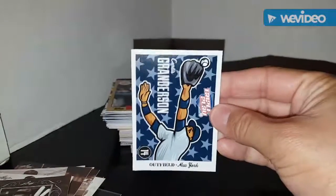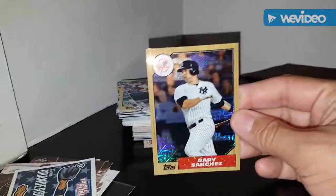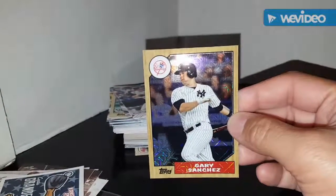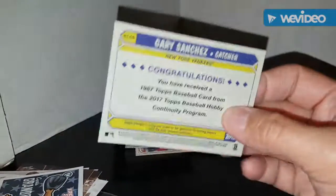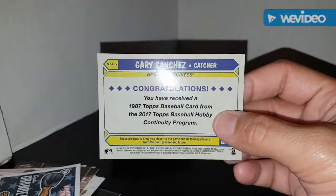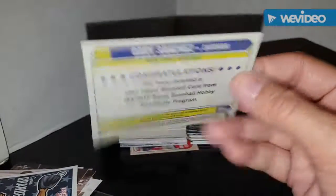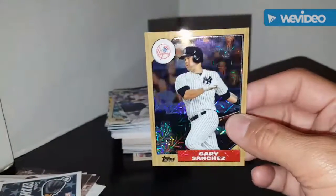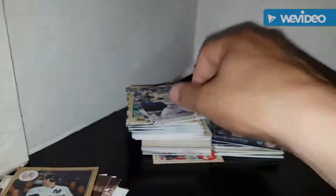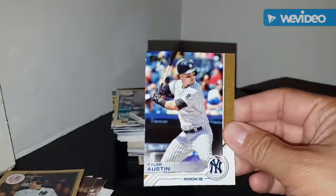Curtis Granderson Triple Play. 1987 Gary Sanchez — this is nice. You ever see the 1987 base Topps baseball card from the 2017 baseball hobby continuity program? This is pretty sweet. I know there's a Judge one out there which I'm dying to get my hands on. Tyler Austin rookie Topps card.